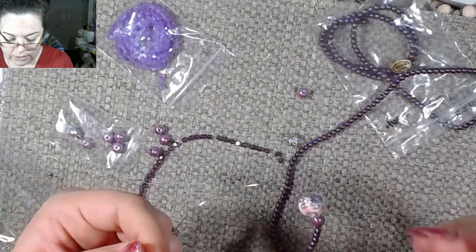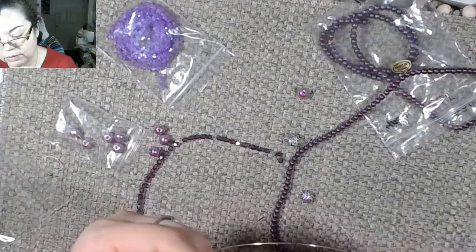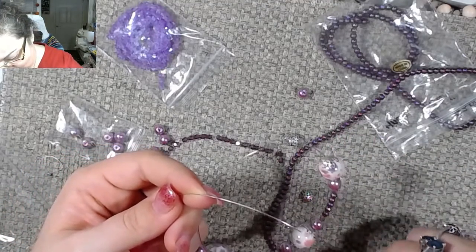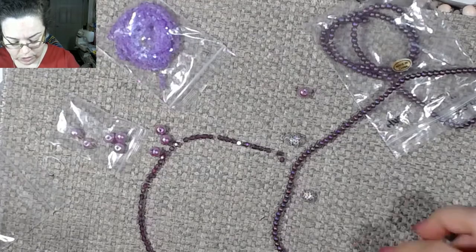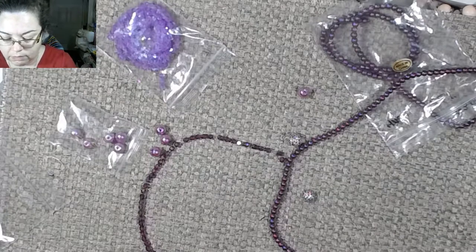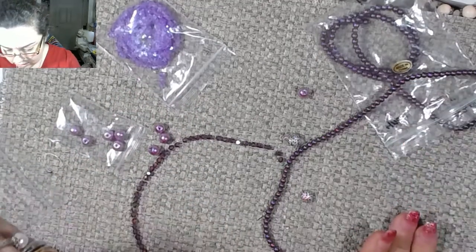I almost want to put these in between the pearls too — these pearls — no, I think we'll leave it. So that is that. Let's put you — okay, that works. That's two. And that's five. Okay, now to decide how I want to continue.